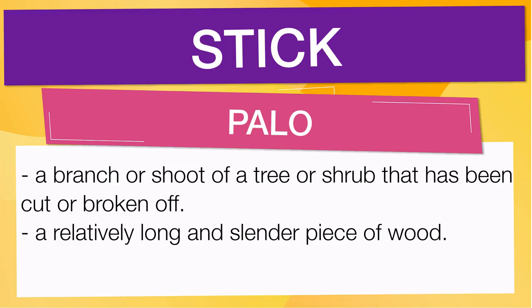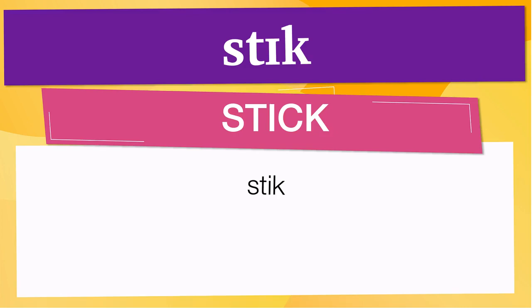Pay attention to the pronunciation. The first one is the word represented using the International Phonetic Alphabet to pronounce 'stick.' The size of the syllable indicates where the accent or stress is — in this case, the accent is in the first syllable, corresponding to 'stick.' Below are other ways to pronounce it.